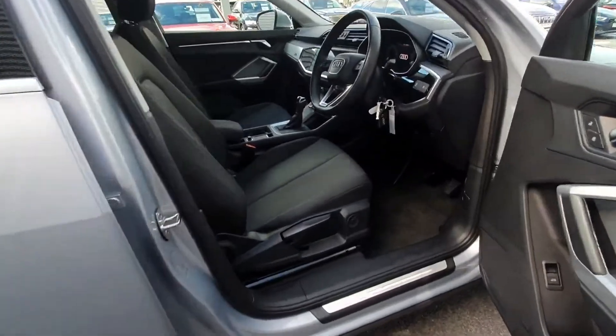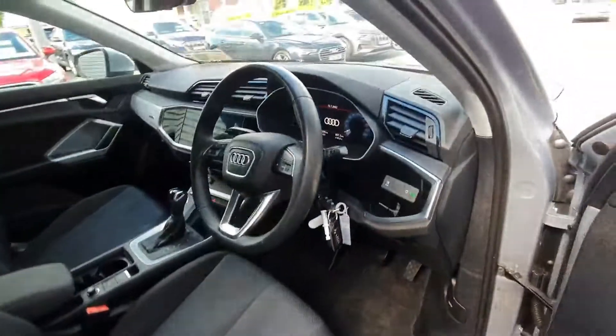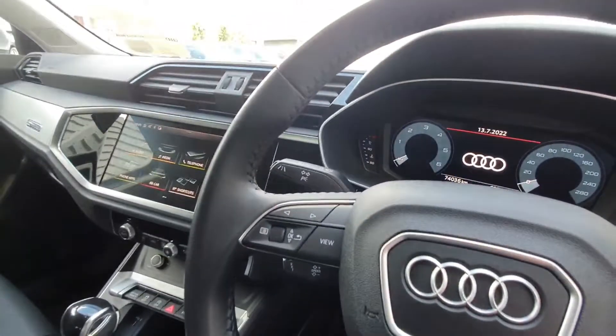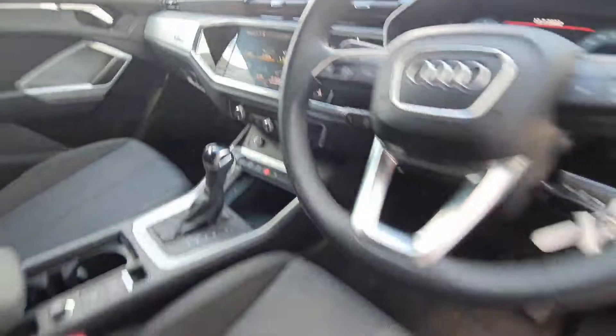A quick look into the interior of the car: you have the cloth seats with 4-way lumbar support, auto lights and auto wipers, multifunction steering wheel, Audi virtual cockpit, cruise control and lane assist, integrated screen with Audi smartphone interface and dual climate control.